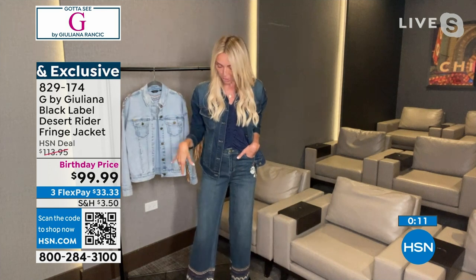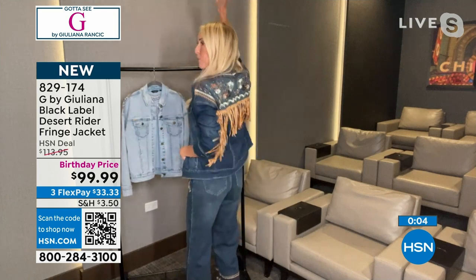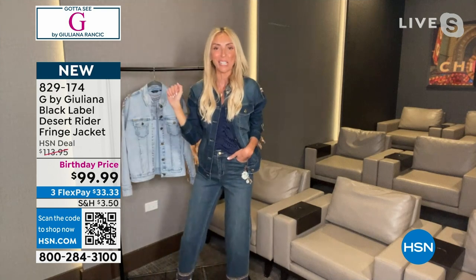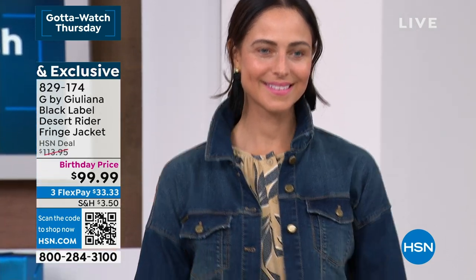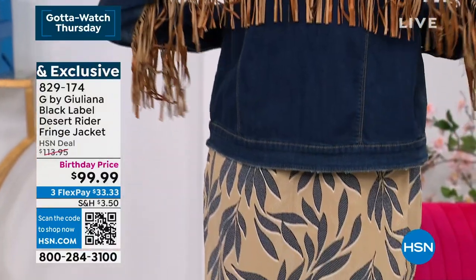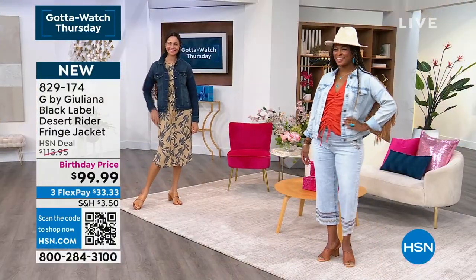The jeans have that same embroidery. You can get the whole look — I just threw this on over a cute little drawstring top that we have coming up as well. This is going to be so fun for the concert. 829-174 — please stay there. Remember the birthday price today — we're so thrilled about that birthday price, so definitely do not miss out.